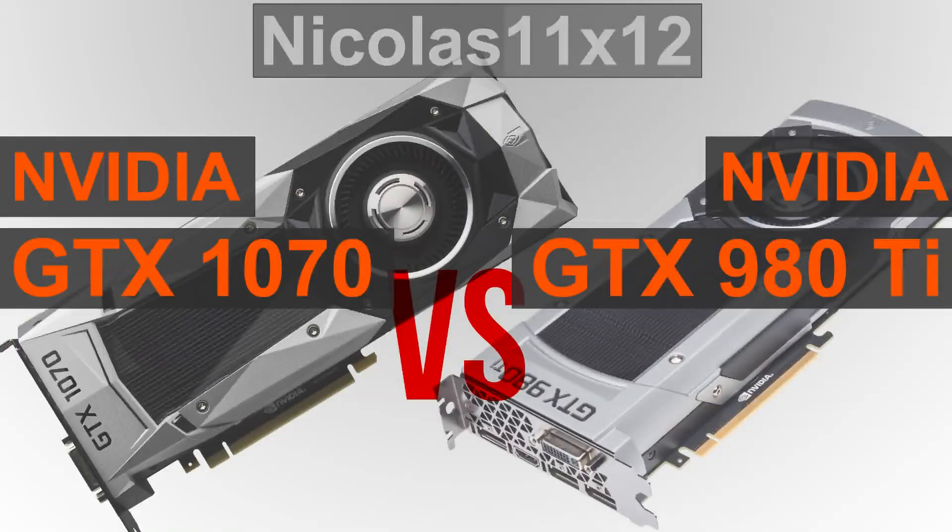Right off the bat I'd like to clarify that I'll not be comparing prices yet, since the GTX 1070 is not yet fully available and there's still room for price drops. Same goes for the GTX 980 Ti — prices will drop eventually. So why not get straight to the benchmarks?